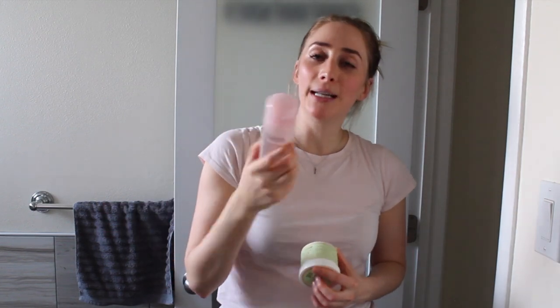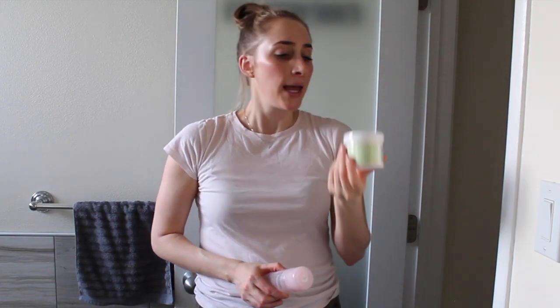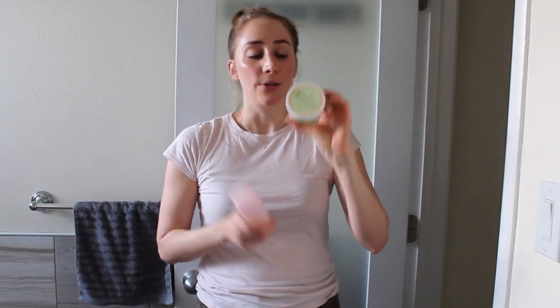On non-workout days I can use more treatment products, so I go in with an exfoliant. I like the Glossier Solution, which is an AHA/BHA with salicylic acid — great if you're acne-prone without being drying. Another option is the Pixi Glow Tonic, a gentle glycolic peel you can get at Target or Urban Outfitters and actually use every day. I prefer AHA/BHAs over mechanical scrubs because scrubs can bring out redness in my skin.